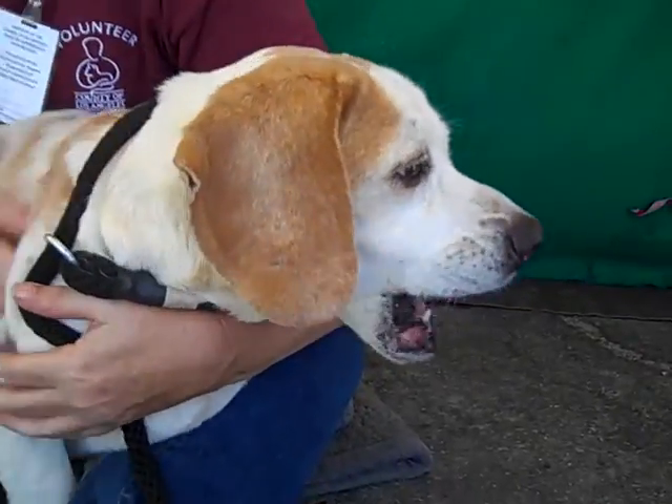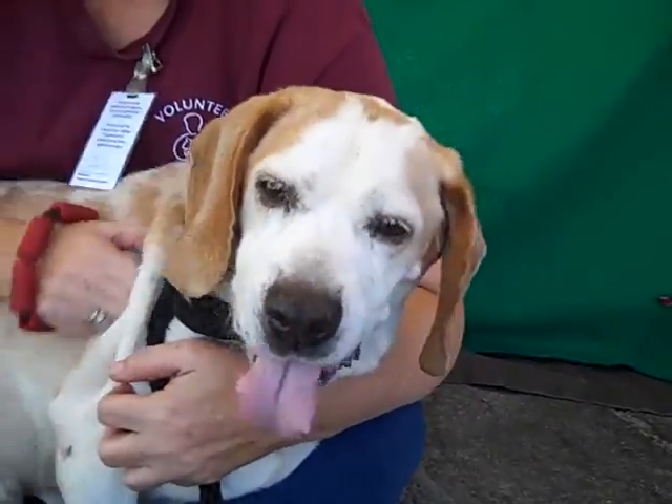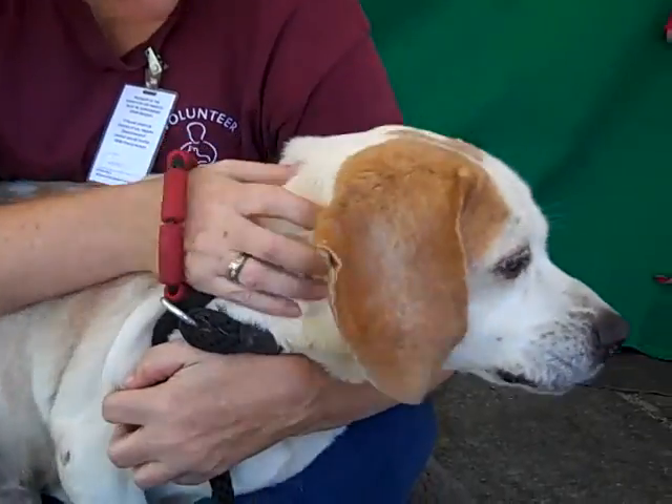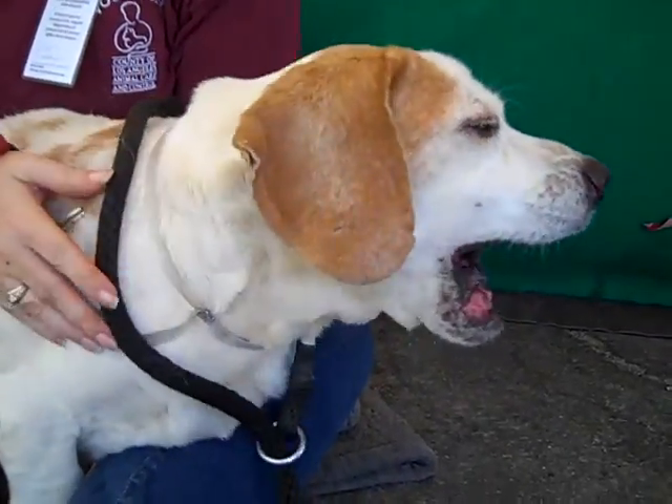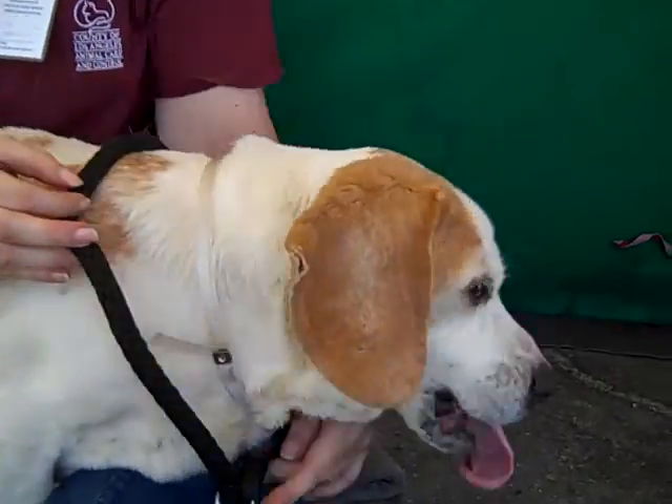Oh, look at this handsome guy. This is Lucky, ID number A3997458. Lucky is a seven-year-old male, tan and white, basset hound and beagle mix.